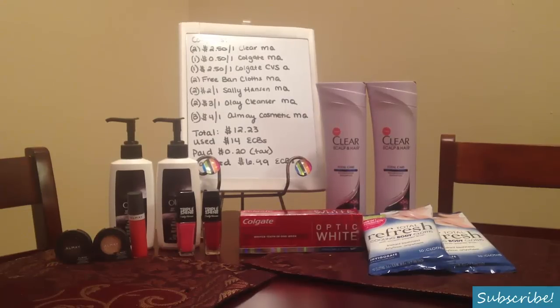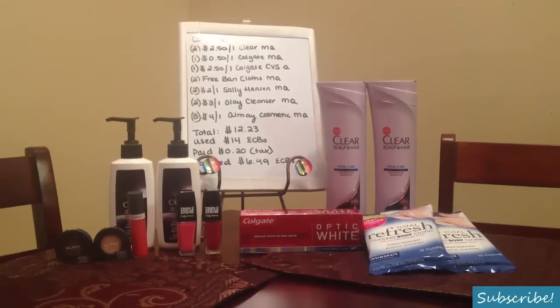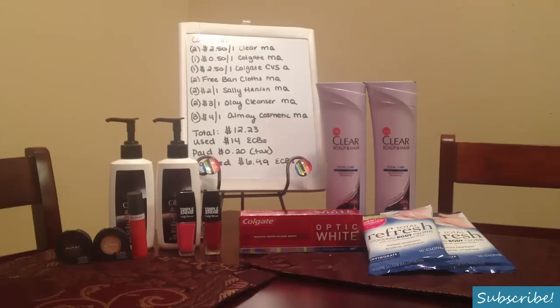After all those coupons, my total before was $50.21 and those coupons brought my total down to $12.23. I handed over my $14 in Extra Care Bucks thinking it was going to cover all the tax since it's 8.25% here in Texas. I guess I had tax left over, so I just paid $0.20 which was just tax — my subtotal was zero. I earned $6.99 in Extra Care Bucks: $5 from the Sally Hansen deal and $1.99 from the Almay liquid lip balm. I haven't earned any from the Clear shampoo yet because I haven't spent $15, but I'll show you in my second transaction how I'll earn that.